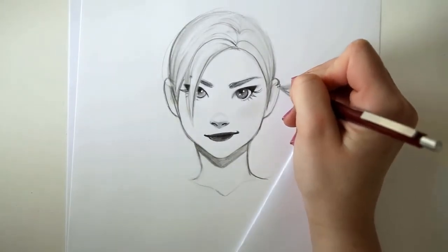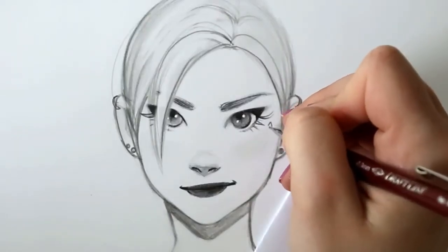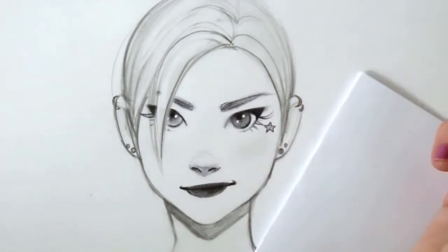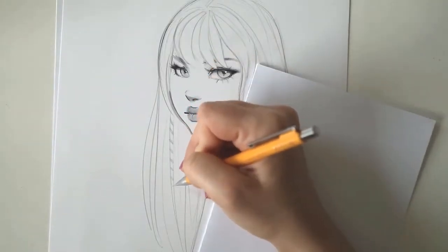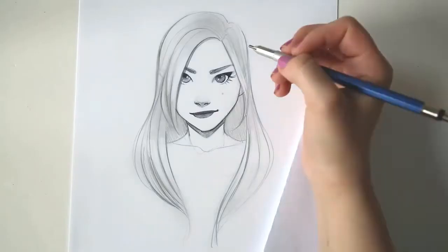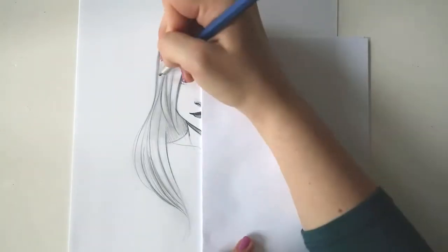I make her into a rock star by drawing lots of piercings and adding a star tattoo. On this character, I simply add a hair wrap to make her more interesting. And here I add barrettes to give her more of a girly look.